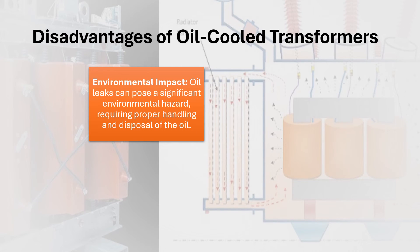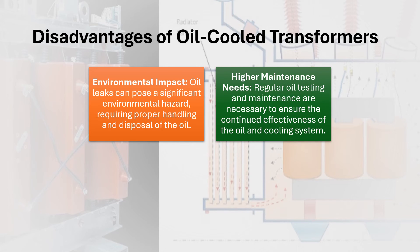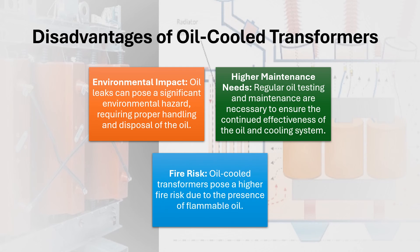Disadvantages of oil-cooled transformers: Environmental impact — oil leaks can pose a significant environmental hazard, requiring proper handling and disposal of the oil. Higher maintenance needs — regular oil testing and maintenance are necessary to ensure the continued effectiveness of the oil and cooling system. Fire risk — oil-cooled transformers pose a higher fire risk due to the presence of flammable oil.